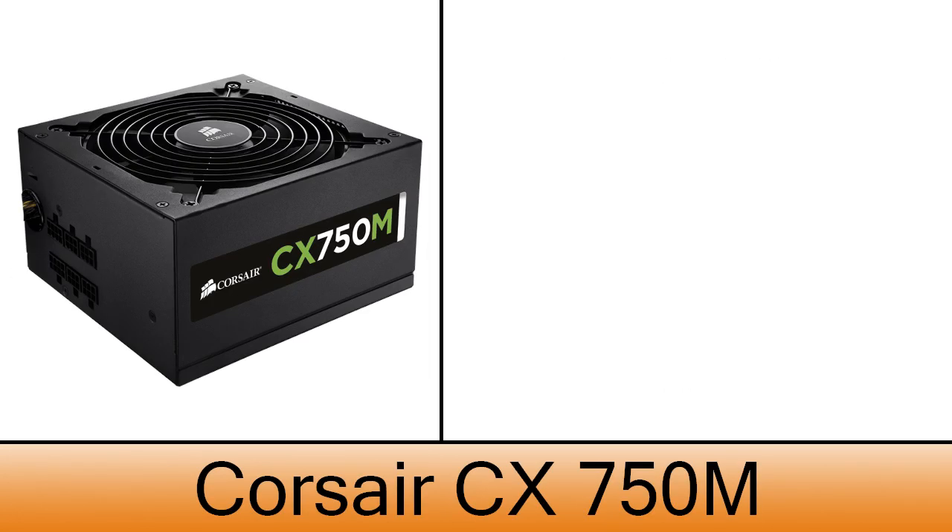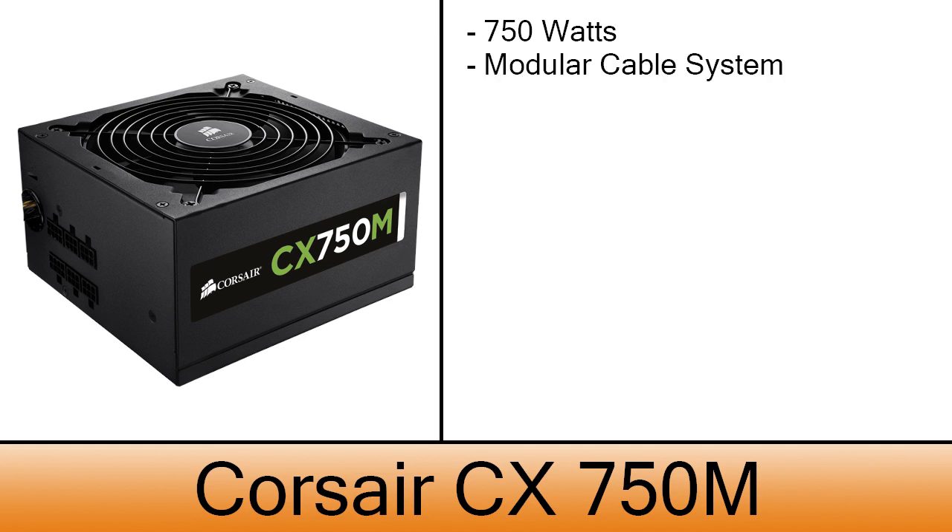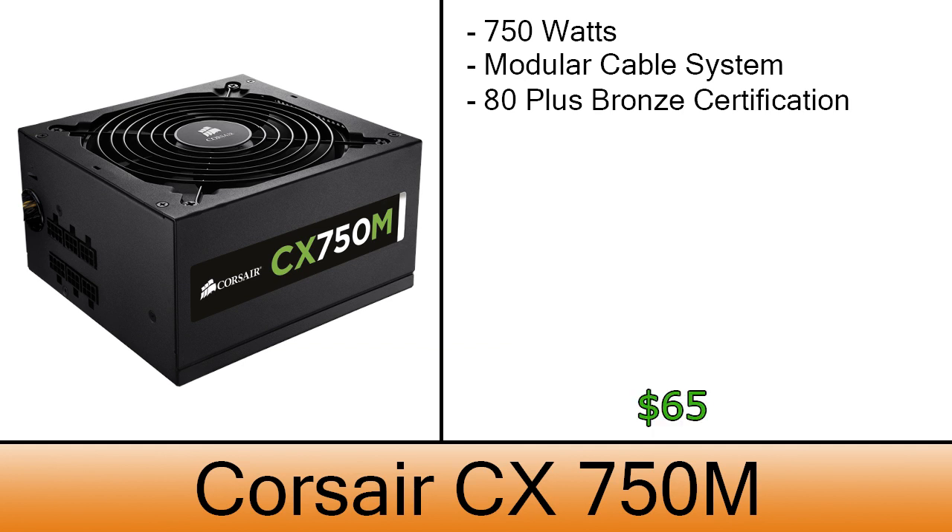The power supply is a Corsair 750M. This one has 750 watts of power and it's a modular power supply with an 80 Plus Bronze certification. It's a great power supply that costs $65.